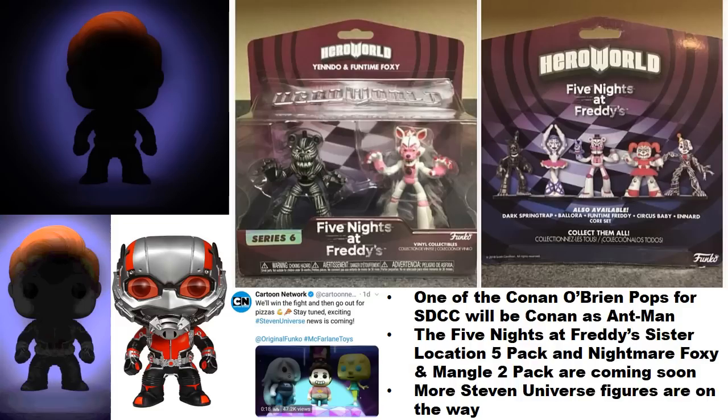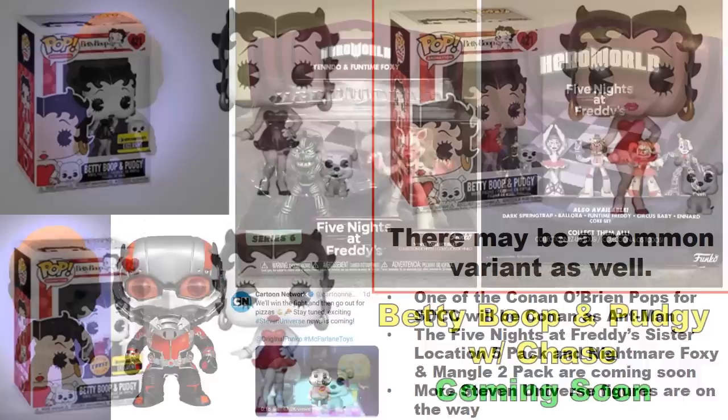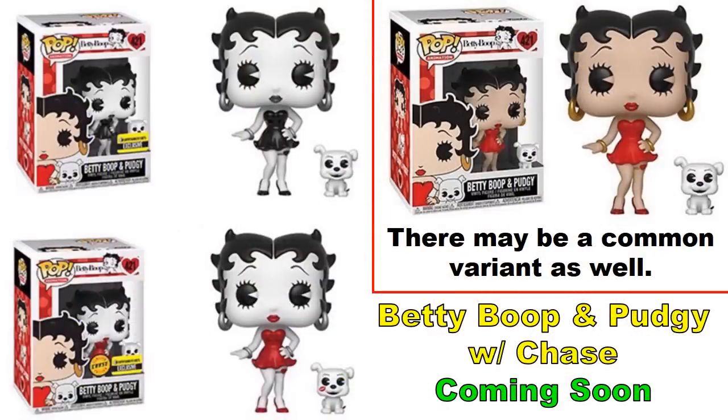The Five Nights at Freddy's Sister Location Hero World figures are now officially confirmed — previously rumored — and are exclusive to Target. There will be a five-pack and a two-pack featuring Foxy and Mangle. Funko also confirmed on Twitter that more Steven Universe figures are on the way, which isn't a surprise but worth mentioning.